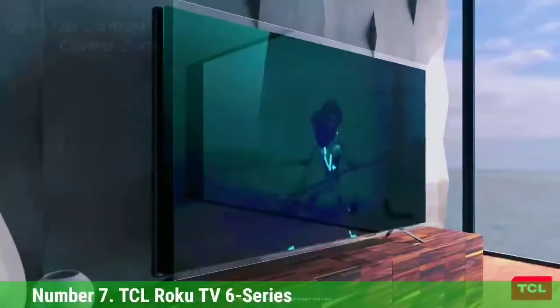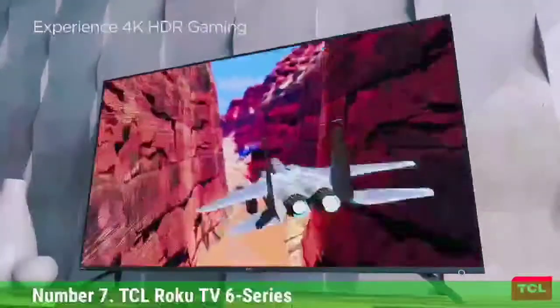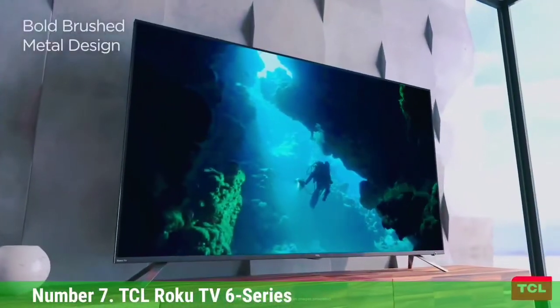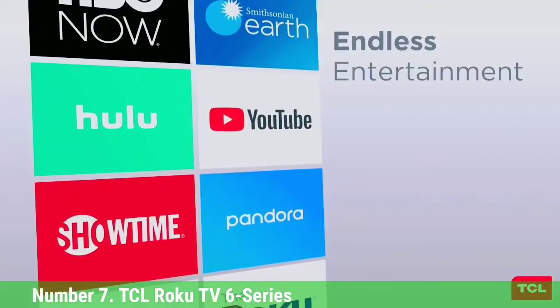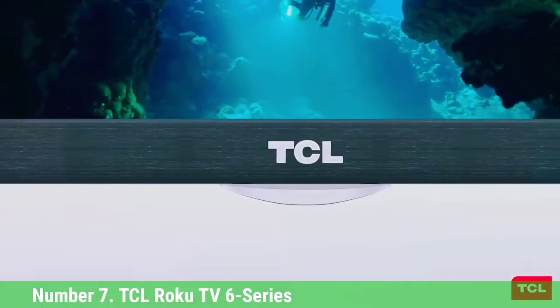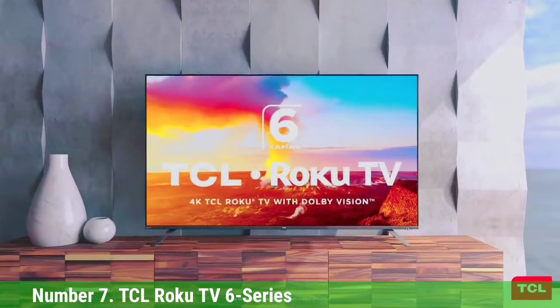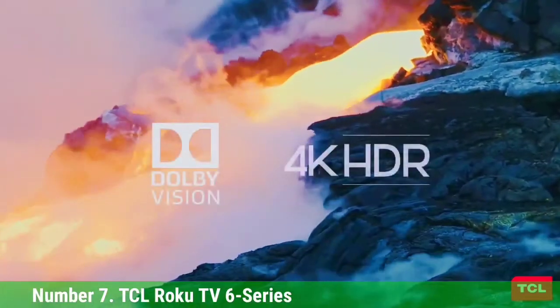We would recommend it if we thought people should be buying 8K TV, which we don't. Our only issues with the TV performance were the 8K panel's limited viewing angles and the mediocrity of the audio, which can be solved with a simple soundbar. But the bigger issue is one facing any 8K TV out there — there's next to nothing you can watch in 8K, and that may not change anytime soon.